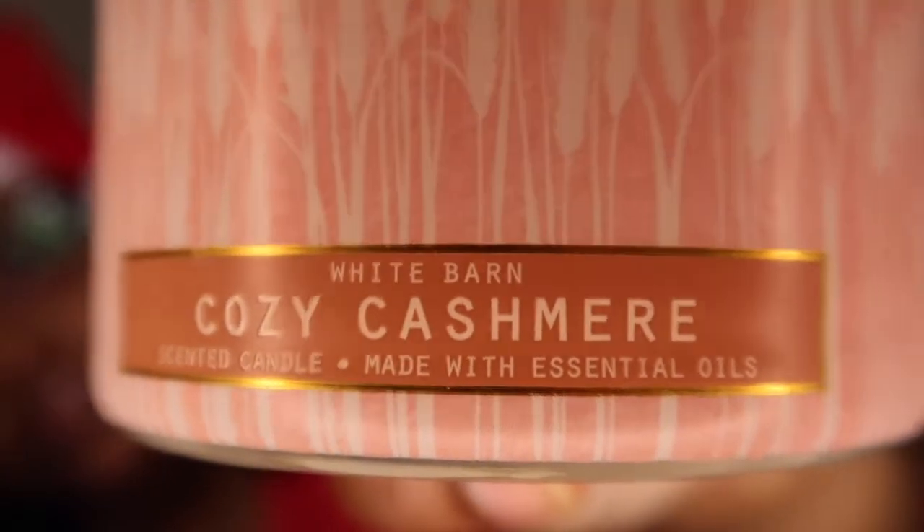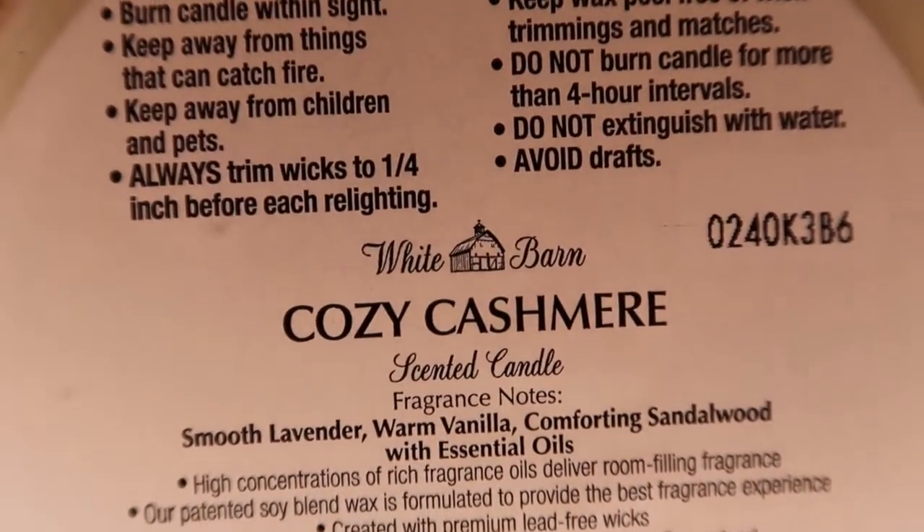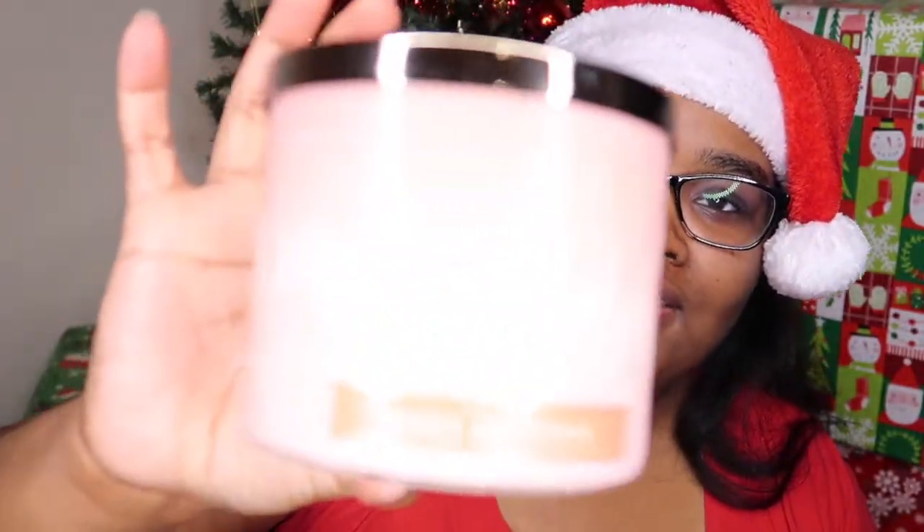The next one is Cozy Cashmere. This one is smooth lavender, warm vanilla, comforting sandalwood. This one smells really good. You can definitely smell the sandalwood in this candle. You can definitely smell the lavender and the sandalwood. I can't really too much smell the vanilla. So if you like the smell of fresh wood or lavender, that would be a good candle for you. Cozy Cashmere.